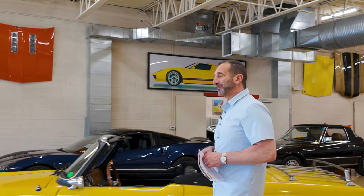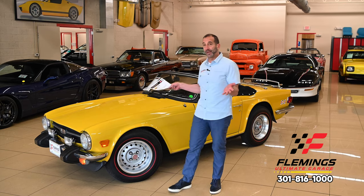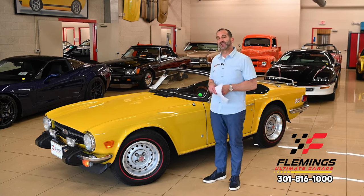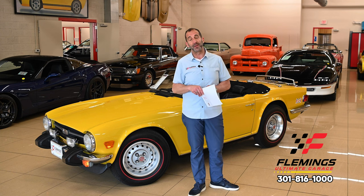Hey everybody, I'm Tony Fleming from Fleming's Ultimate Garage. Thanks for joining me on today's British video. While I don't have an accent and I'm not from Britain, I do know a little bit about British cars, and I think that's maybe why you're watching this — thinking maybe I'll get a British car, and I'll find out why I might like one. I'm going to do my best to show you why this is a great car.